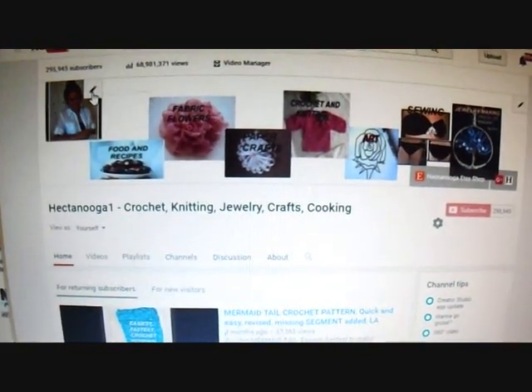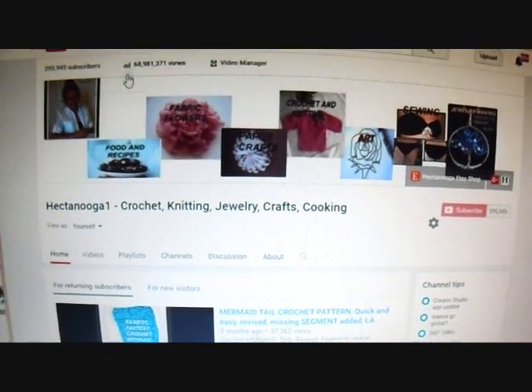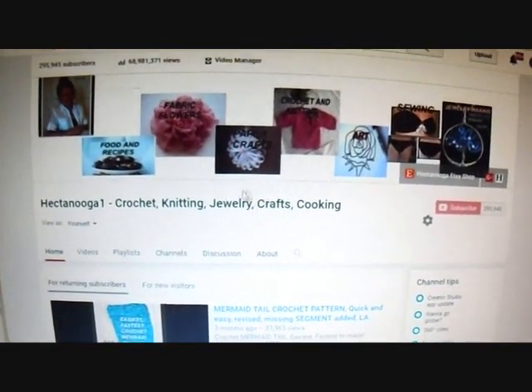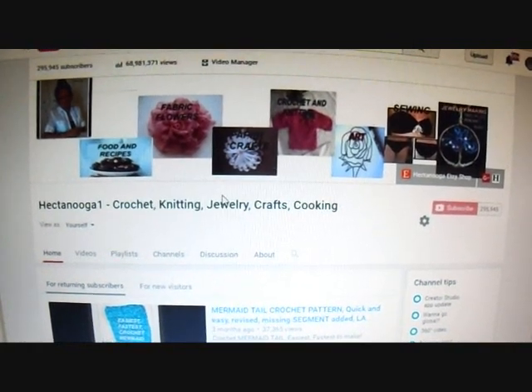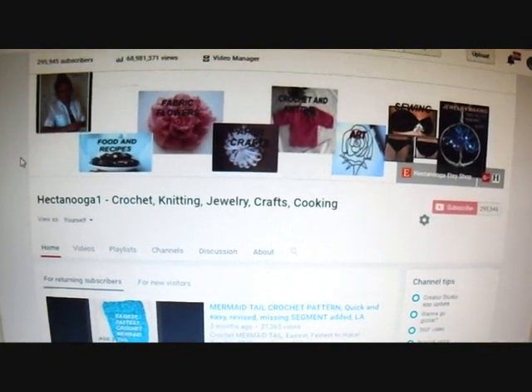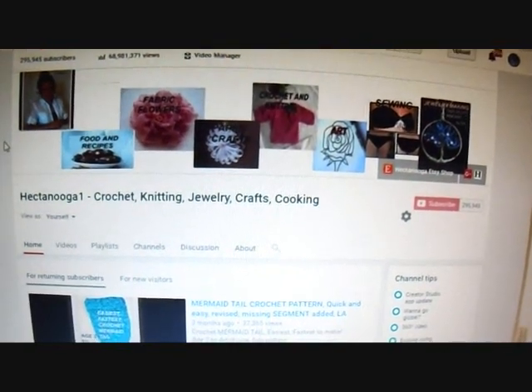Hi everyone, this is Emmy. For some reason YouTube is no longer sending me notifications when the channels that I have subscribed to post a new video. So today I'm going to show you how you can find out every day what has been posted recently by the channels that you have subscribed to.